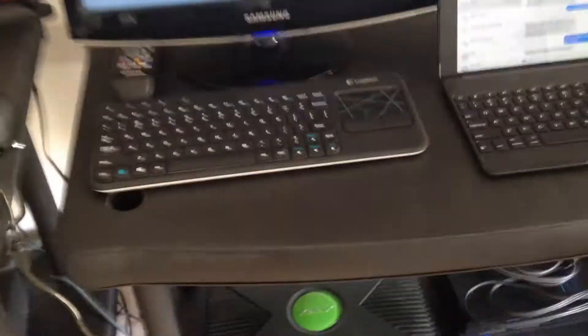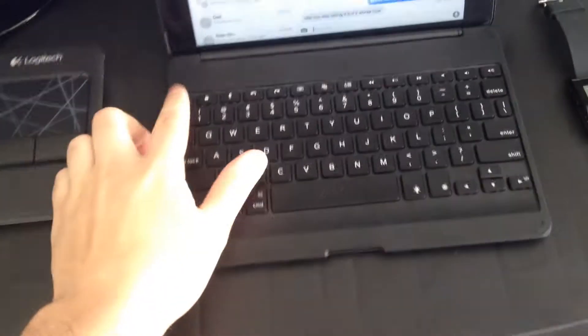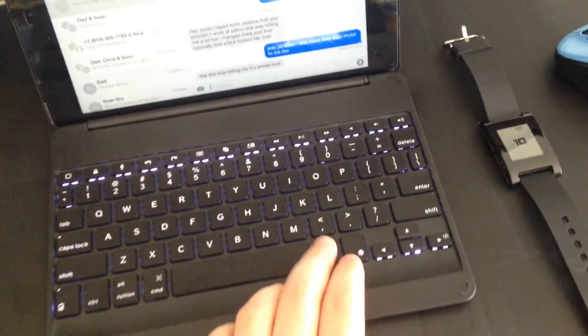I have a wireless keyboard right here and that's hooked up into the PS4. And then I got my iPad right here with the Zag light-up case — I love typing on this thing in the dark.